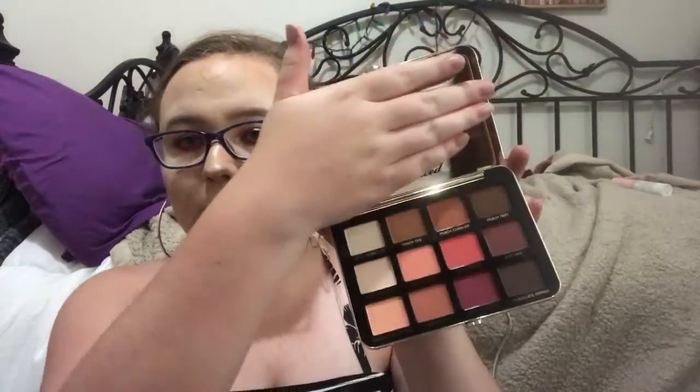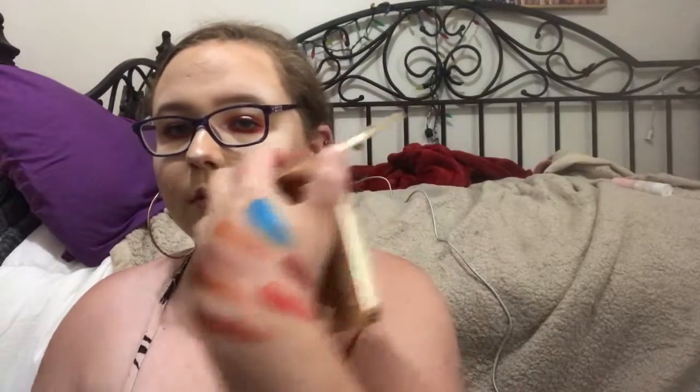I also love the Too Faced Just Peachy Mattes palette. I have the original Too Faced palette too, but I like this one a lot more because of the colors. I swatched Peach Punch and Peach Sangria — they're just so pigmented and pretty. I love peach colors in general and this palette basically screams my name.